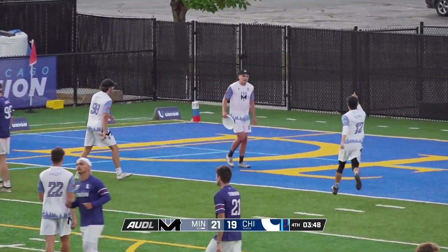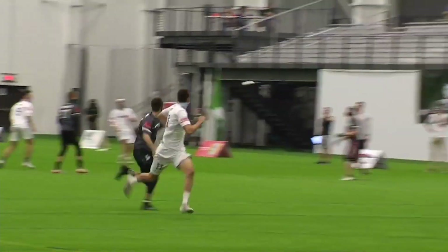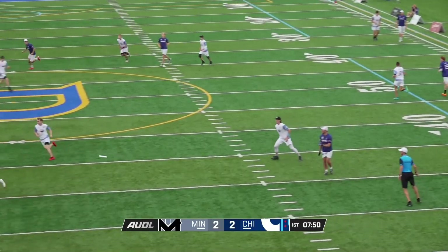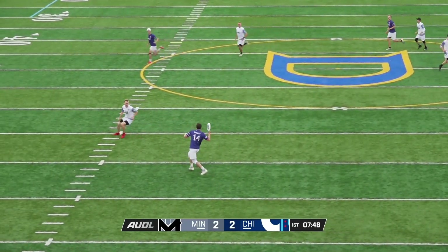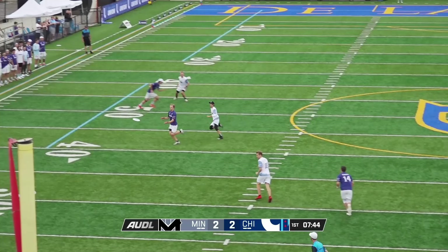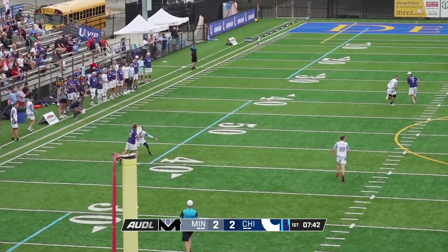Both teams have big athletic cutters downfield and very skilled handler specialists in the backfield. The Windchill and the Union have met three times this season with the Union winning two out of the three games, but all their games have been close and very competitive.